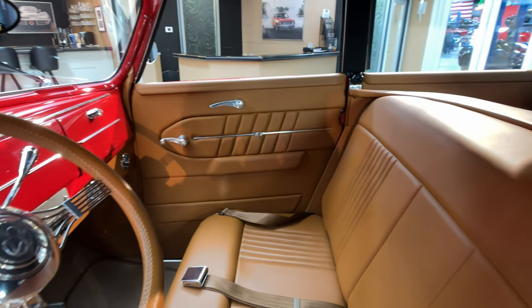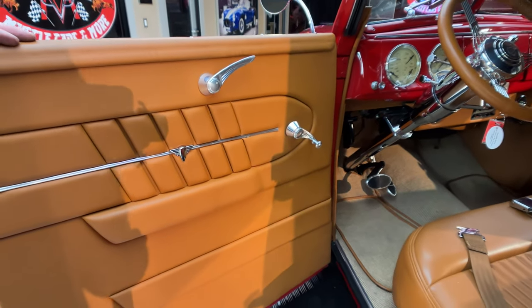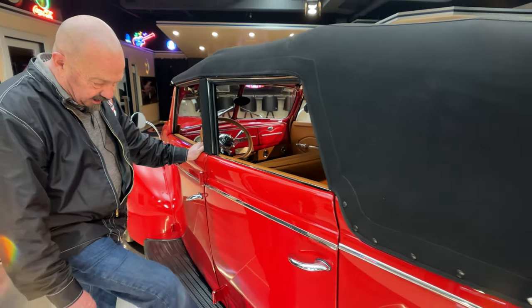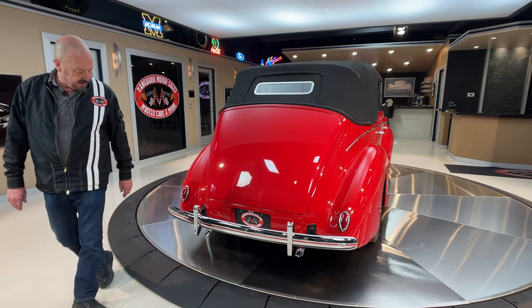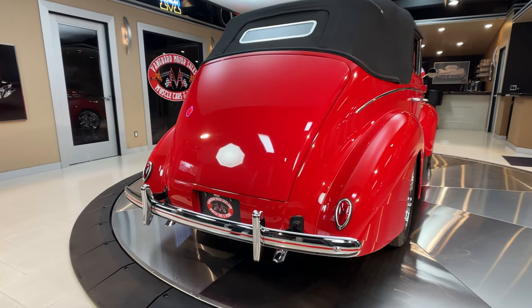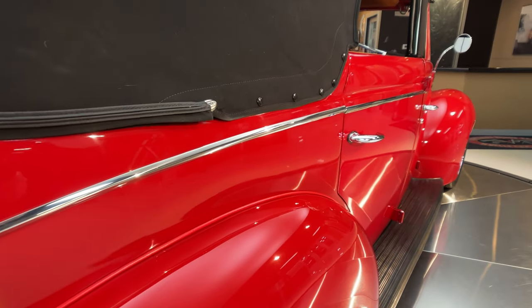It's got an aftermarket steering column in it. That seat is just as comfy as can be — I think it's the exact same color as my couch at home. This is some really nice leather looking good. I love it when they put the covering on the running board so you can actually put your foot on it without anybody panicking. All the chrome back here is looking good and the paintwork back here is looking beautiful.